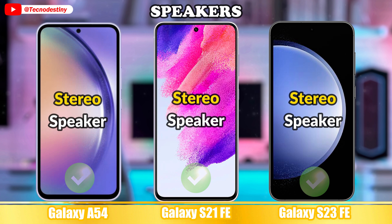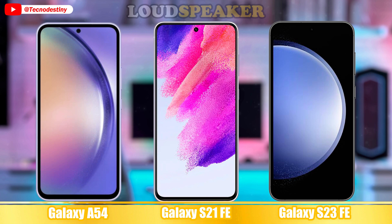Let's check out the sound of these devices. Speakers. Loud speaker. Extra audio features.